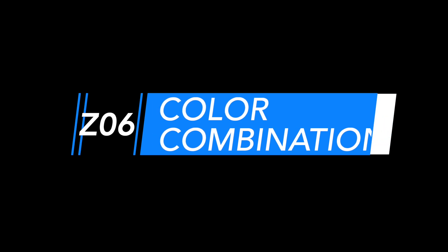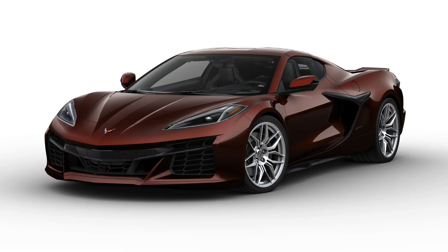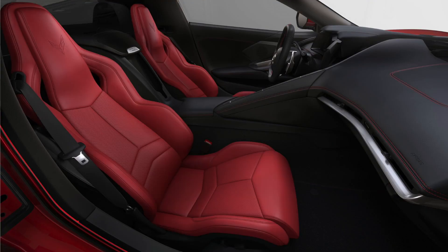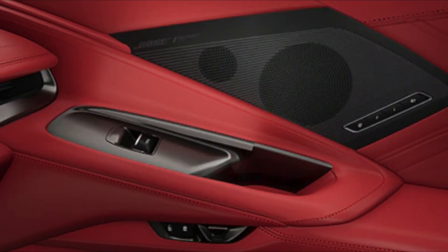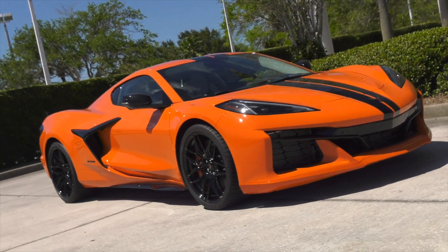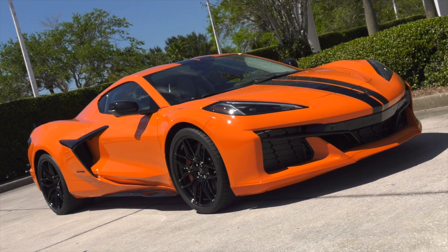The Z06 offers extensive customization with 12 available exterior colors, seven available wheel packages, seven interior colors, six seat belt choices, two interior carbon fiber trim packages, and six available brake caliper colors. You could have thousands of options to make your Z06 exclusive to you.